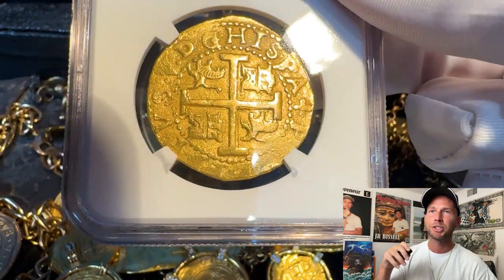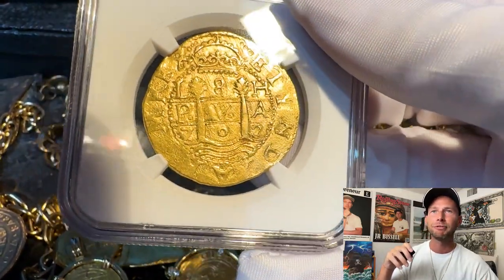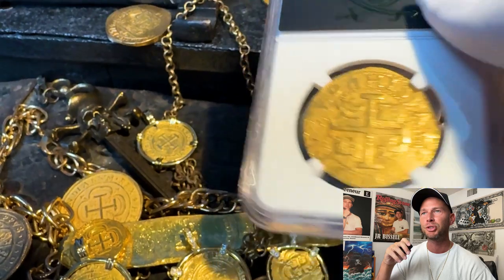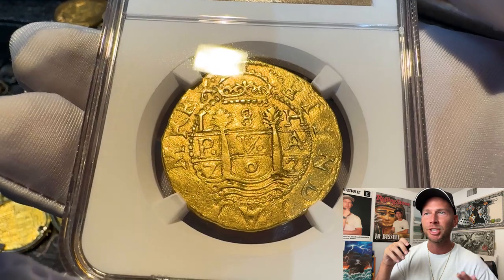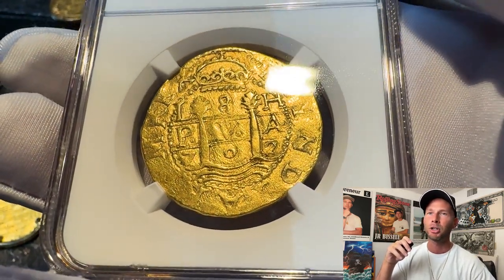Look how this piece is struck on such a large round planchet. It features a magnificent new Bourbon crown, introduced in 1702 alongside the iconic Philippus inscription. Just look at that almost perfect pillar centering. The details are bold and sharp — truly a testament to its remarkable preservation.